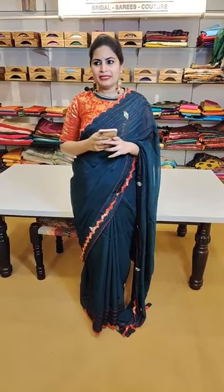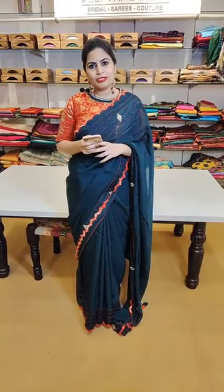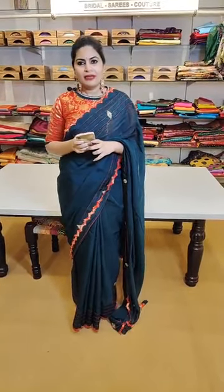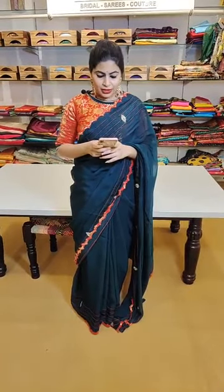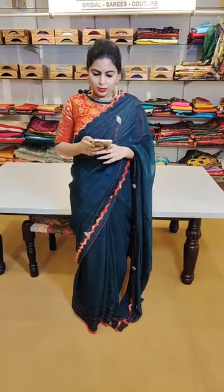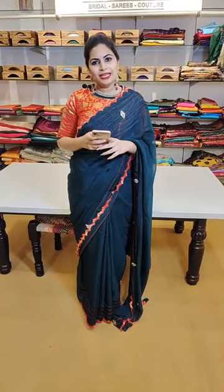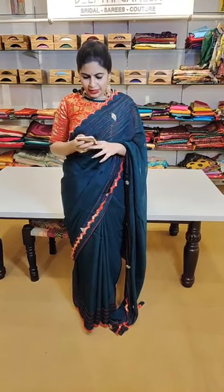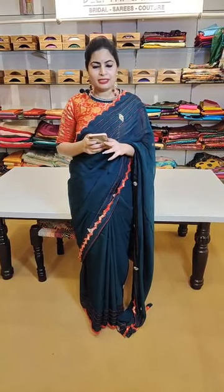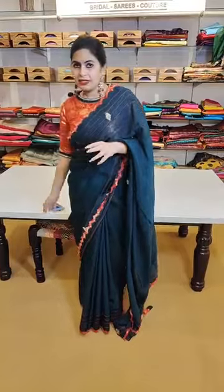People have been waiting for sarees in hand-painted concepts — we have restocked them! We have restocked all the hand-painted sarees. A few are the same colors; if you liked something from the previous episode, the same colors are available. We also have new additions in the hand-painted concepts. Check out this complete episode and let us know how you like these beautiful sarees and blouse concepts.